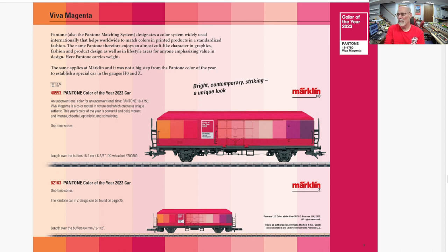Märklin is honoring them because Märklin works with them and is doing a car. Every year, Pantone announces color of the year, and this one is Viva Magenta. You guys tell me how you'd feel about that car — it's either so funky I would buy it, or it's too funky and I wouldn't buy it. I really don't know how I feel about it.